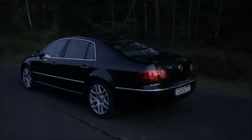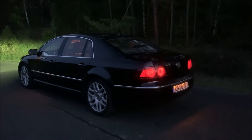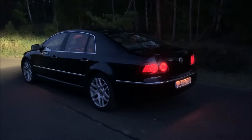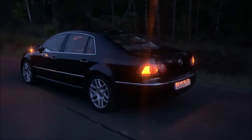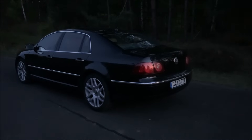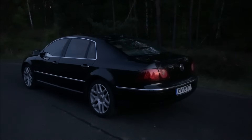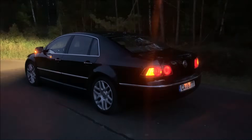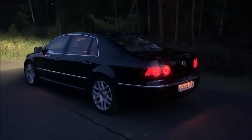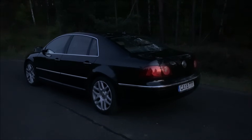When you open the boot, it's lit immediately and you can see everything around the car. When you lock it, look at what the rear license plate lights do — they don't switch off immediately. They fade like a curtain, from inside outward, both when opening and when locking. Quite a nice detail.